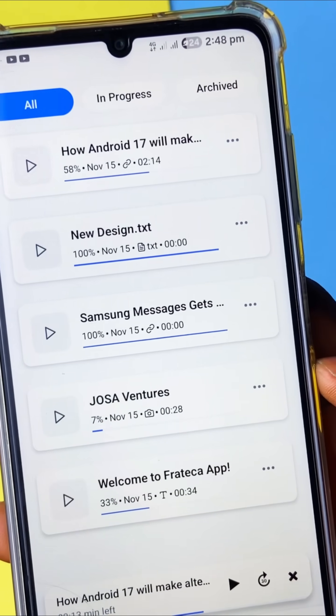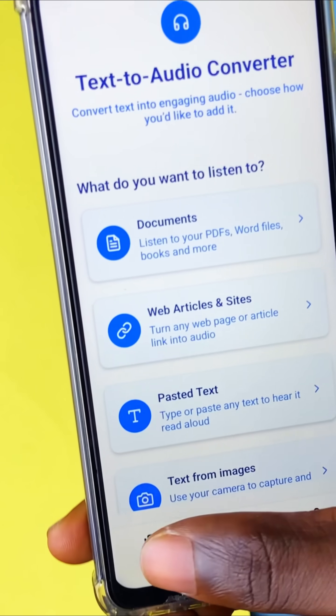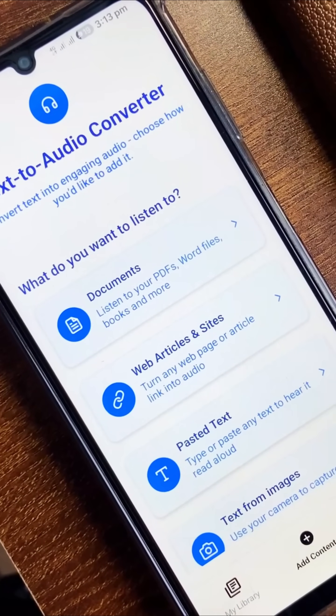You get to play back the converted audio before you download, and aside downloading, you still have all previous conversions saved in the application. You can rename it and archive. It's such a pretty simple application on the front but very solid when it comes to function.